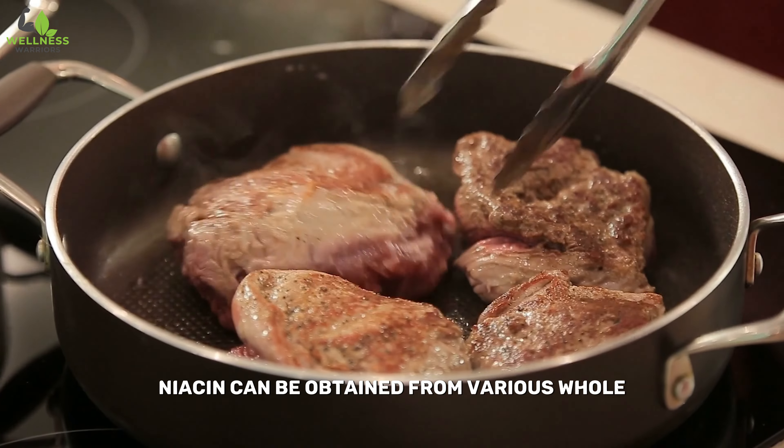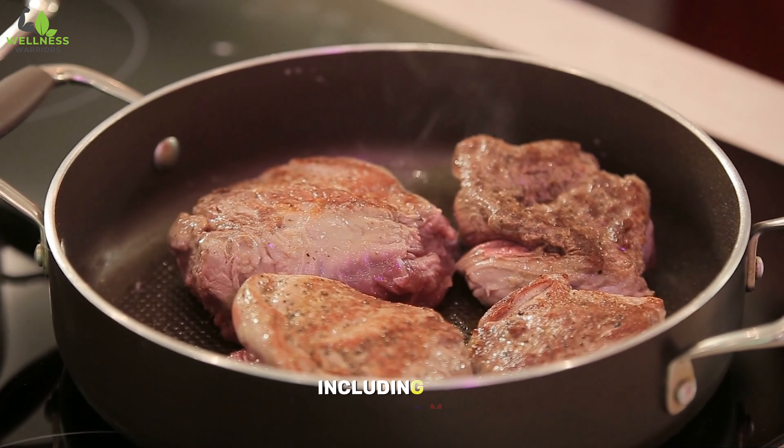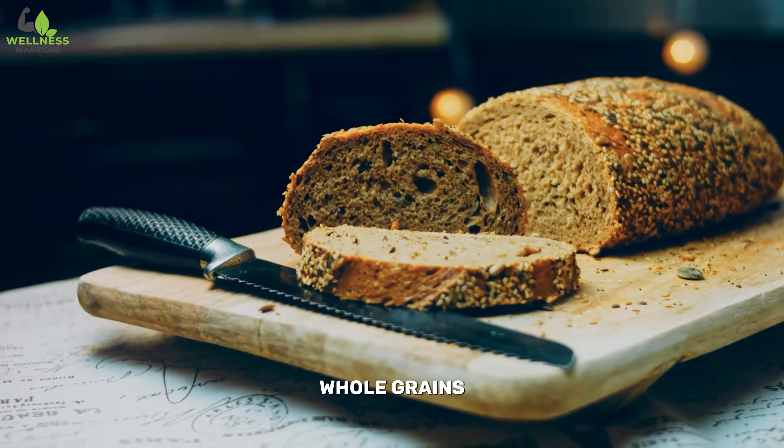Niacin can be obtained from various whole, unprocessed foods, including meat, poultry, fish, whole grains, and legumes.